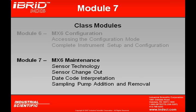In Module 7, we're going to look at MX-6 maintenance. We'll first talk about sensor technology, looking at the capabilities and limitations of the sensors, and even how to change out a sensor. We'll also look at how to read a date code on these sensors, and if you wish to add or remove a sampling pump, that'll also be covered in Module 7.